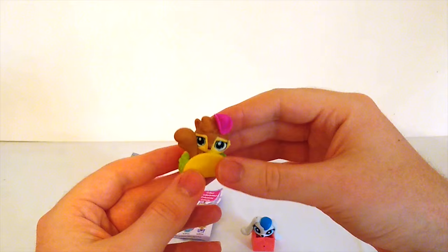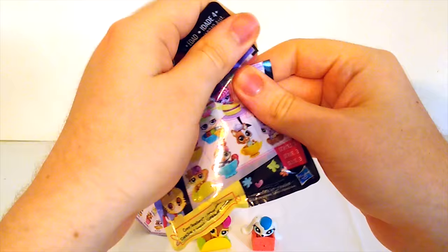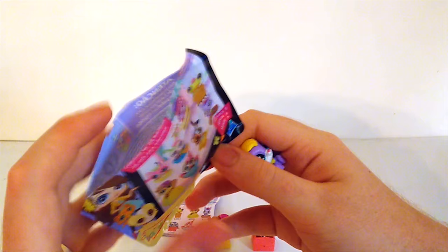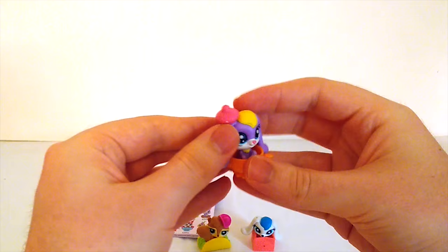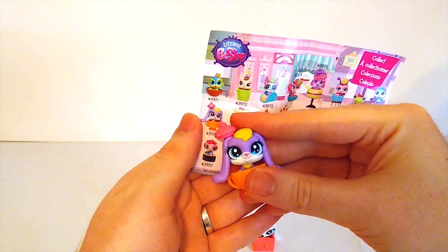We still have one more package to open. I'm really excited to see what's inside. What kind of pet do you think will be in this package? We're about to find out. It's something purple — it's a purple bunny rabbit! I've never seen a purple bunny rabbit before, have you? That seems a little ridiculous. She has an orange teacup she can sit in, and a little teapot holder for a hat. That's really cute. Let's see if we can find her on the list — here she is.